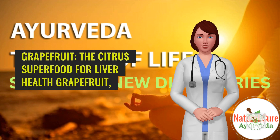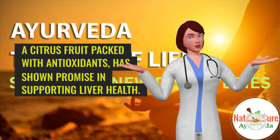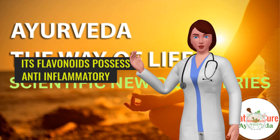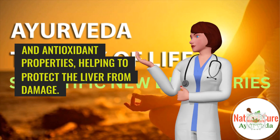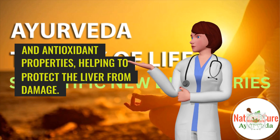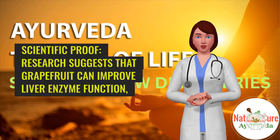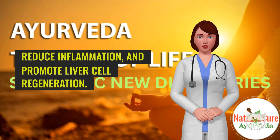6. Grapefruit — the citrus superfood for liver health. Grapefruit, a citrus fruit packed with antioxidants, has shown promise in supporting liver health. Its flavonoids possess anti-inflammatory and antioxidant properties, helping to protect the liver from damage. Scientific proof: Research suggests that grapefruit can improve liver enzyme function, reduce inflammation, and promote liver cell regeneration.